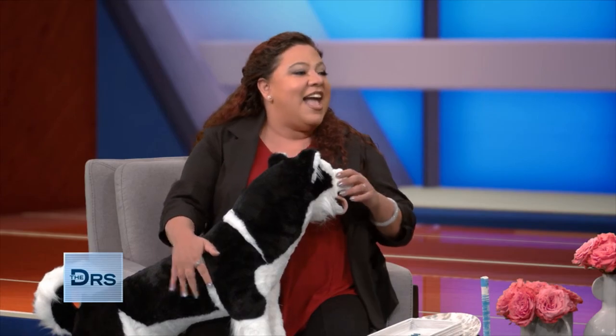I could use a couple of those in my office! Here's a question: pets are unpredictable. So how do you get them to sit still long enough to do the needles?